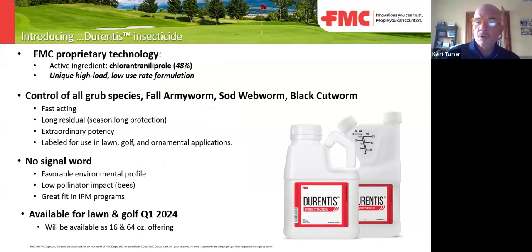It controls all grub species, but it also gets surface feeders on the front end and webworms, cutworms, and fall armyworms on the back end. There is no signal word, a favorable environmental profile, and low pollinator impact. We do have it available — I'll have a slide at the end showing it packaged and ready to ship.